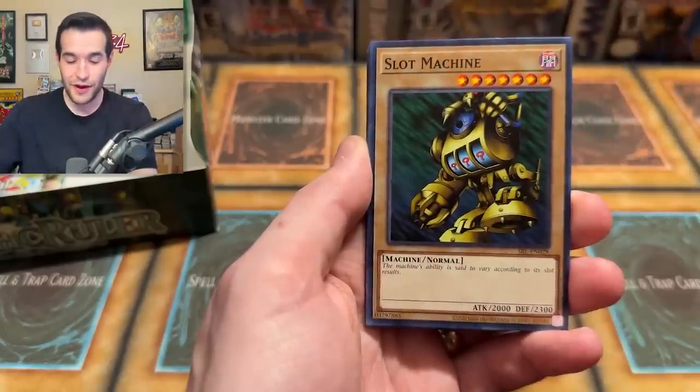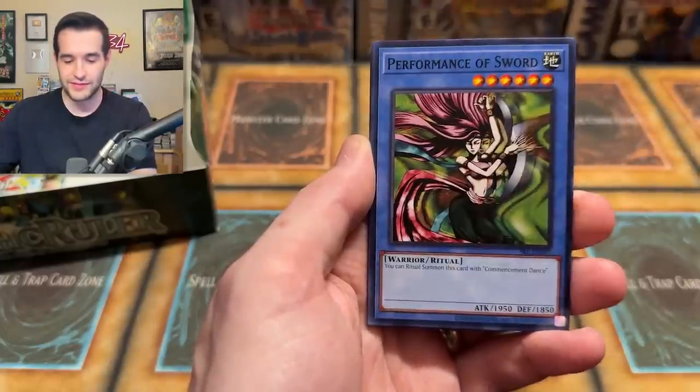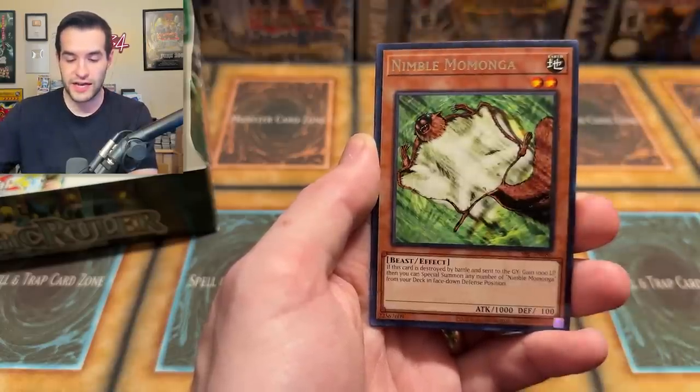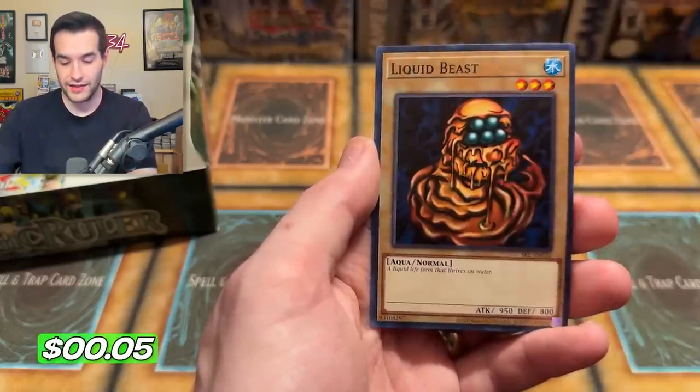Double Blue Eyes Toon Dragon! I even mentioned in the last video — oh, a double Blue Eyes Toon would probably compete with those Jinzos. Crazy, insane. Haters will say it's rigged. We got Slot Machine, Plasma Zone — that was insane, I can't believe that. Curse Fiend, Boar Soldier, Commencement Dance, Nimble Momonga, and Liquid Beast.